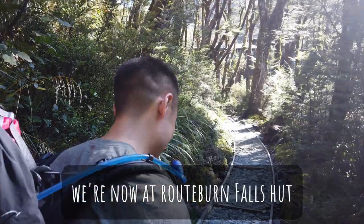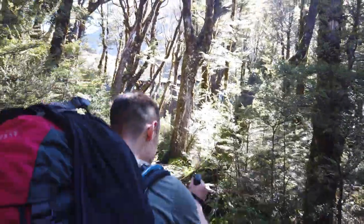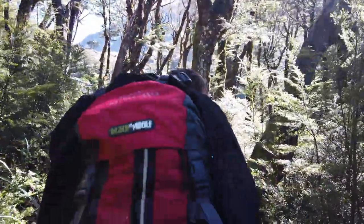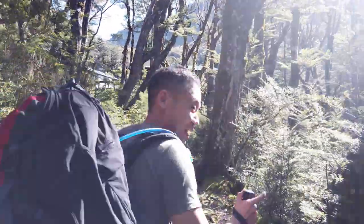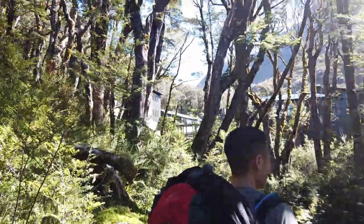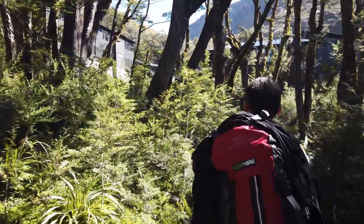After a really long stretch up from that valley, we are now at Routeburn Falls Hut, which is where we are staying for the night. We've got several hours of daytime to go, just going to relax. We'll show you the views, and then we're going to see the valley we were at before. And here it is — this is so much fancier than Routeburn Flats.